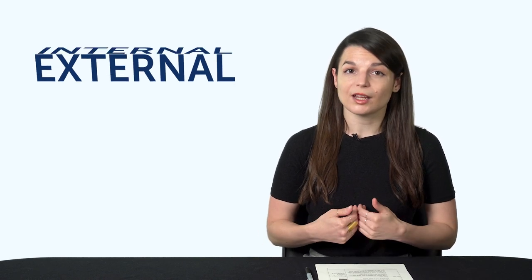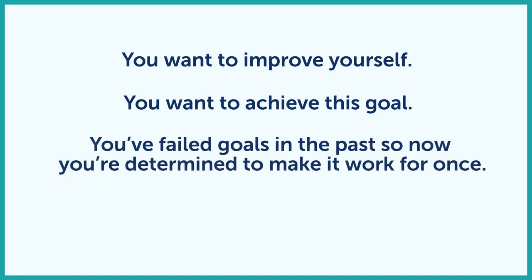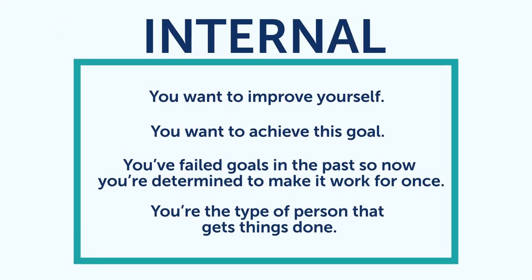Most reasons for starting are external reasons — like traveling, meeting new people, being able to watch TV shows. However, your reason for starting a language isn't often the reason why you continue learning. It's natural for your reasons to change. So what do you do when your initial reason is no longer working? If your current motivator isn't working, switch to an internal reason. External reasons are about getting some outside benefit; internal reasons have more to do with yourself. For example, you could say you're learning the language because you want to improve yourself, achieve this goal, or because you've failed goals in the past and you're determined to make it work. You're the type of person that gets things done. All of these are examples of internal reasons, where you make it about yourself.